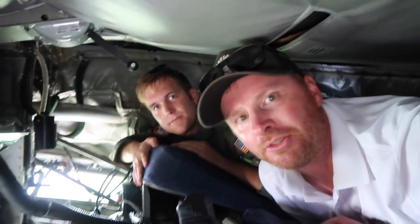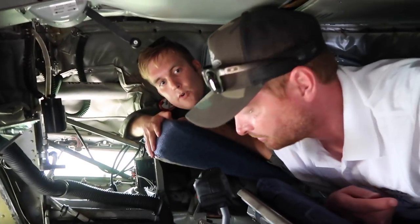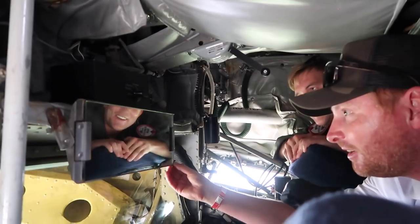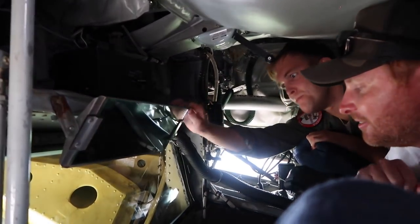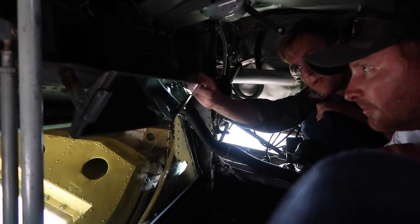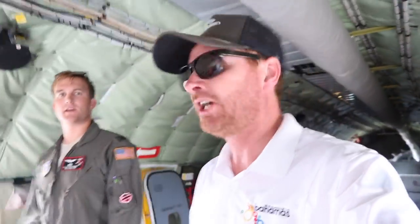How many boom operators usually fly along with you guys on missions? Typically just one boom operator. The crew for this aircraft is two pilots and one boom. And I see they have a mirror here — is that to make sure they're looking good for the ladies when they land? It absolutely is. They also have another mirror right here, and they can adjust it to be able to see the receiver better as they're coming in. Now that we're done checking out the boom pod, we're going to go to my favorite spot — the cockpit.